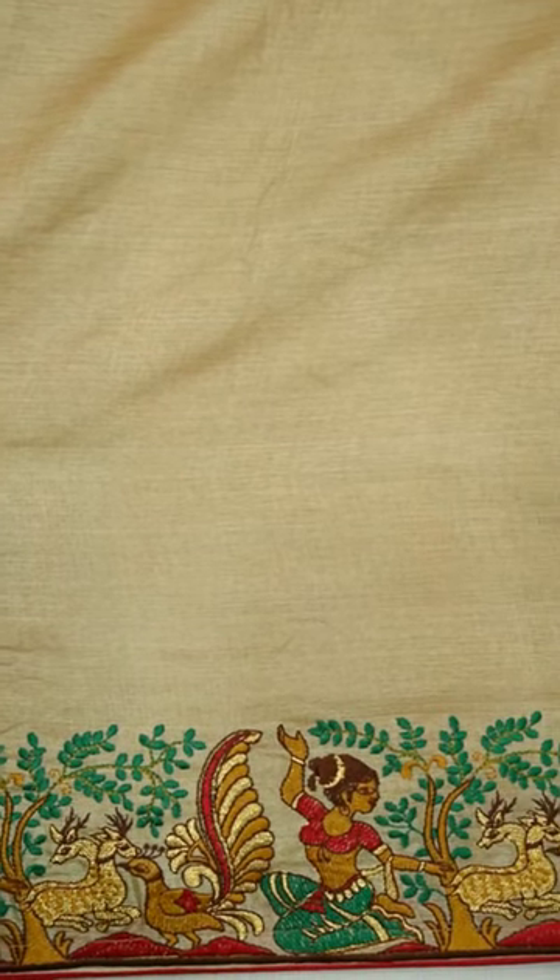The plain blouse with an embroidered border strip adds the final stroke to this modern symphony of style.